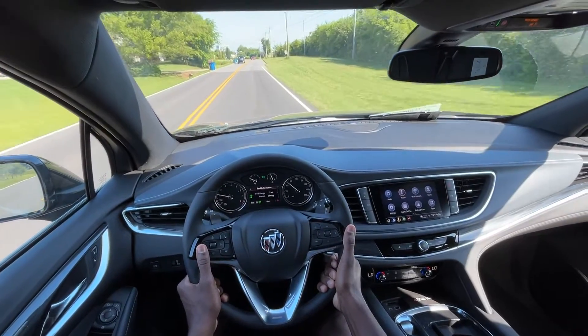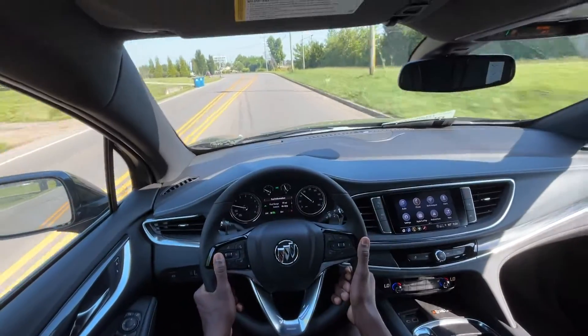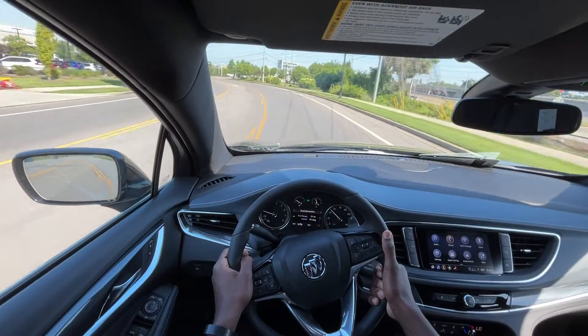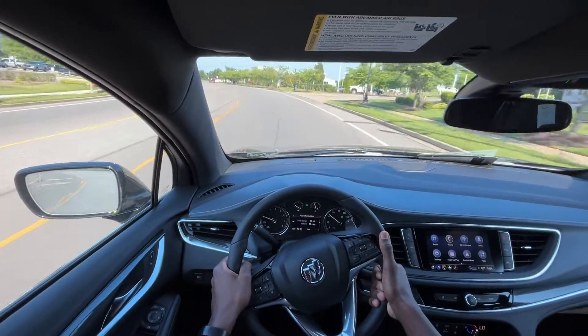It's riding very nicely and it's relatively quiet in here. It's certainly a good option if you're looking for a three-row SUV that's not necessarily as big as a Tahoe.